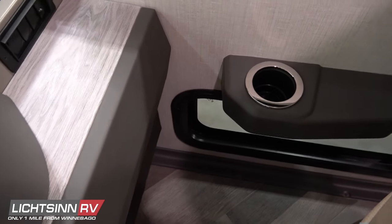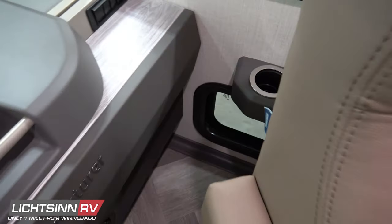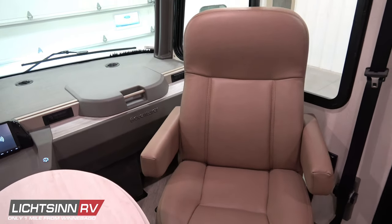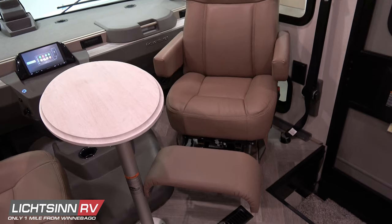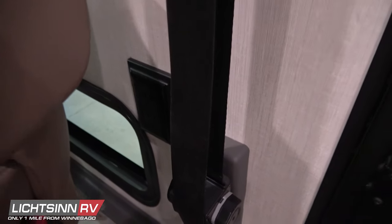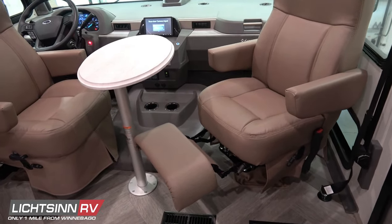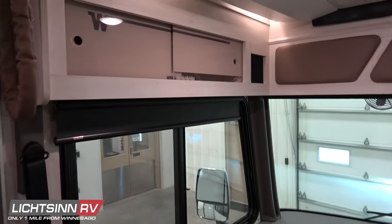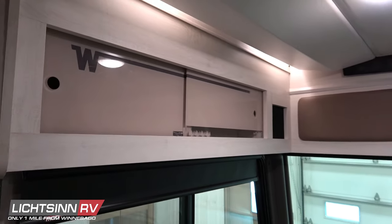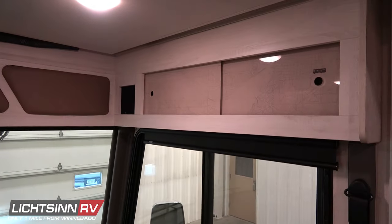Up front, the powered MCD shade covers the panoramic windshield with automotive urethane installation and a steel firewall. The upgraded passenger seat includes adjustable lumbar support, six-way power assist, and a kick-out ottoman. A 110-volt outlet hot off the 2,000-watt pure sine wave inverter keeps your smartphone or tablet powered regardless of charging device. Driver's side storage features the Winnebago-through-the-woods artwork, and off to the right you'll find the birthplace of the coach: Forest City, Iowa, just one mile down the road.